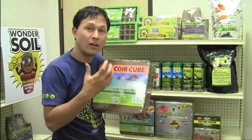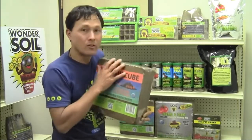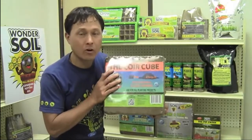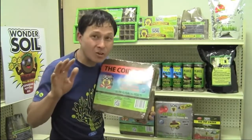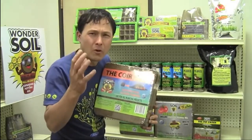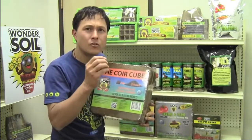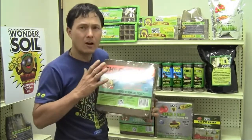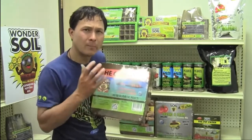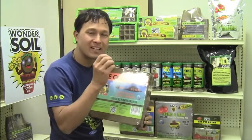After we harvest the coconut and use it for the milk, the coconut meat, or the water, we have this residual waste product known as coconut coir. Now, this coir block is 100% coconut coir, but this coir is different than any other coir on the market that I've found. In the case of the Wonder Soil Company, they source special coconut fiber — from trees that are specifically grown for the fiber, not for the coconut inside.